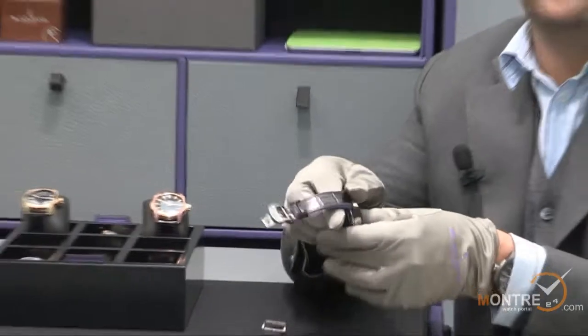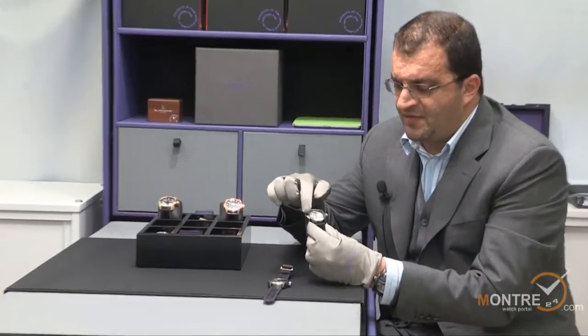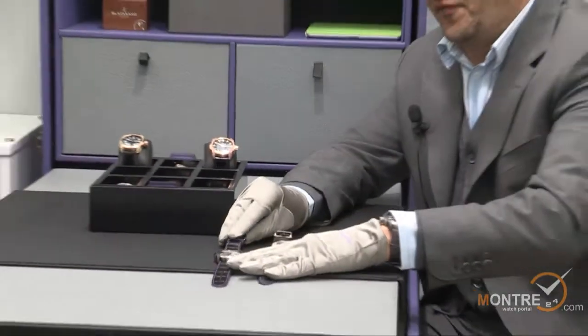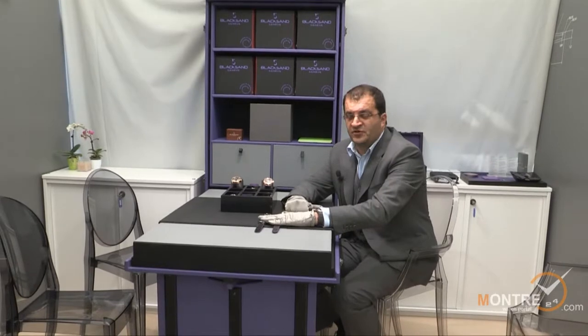Here you have another version with the polished titanium case. It comes with a pulsometer. We have two variations: the tachymeter and the pulsometer. This is the chronograph monopusher — it's called the Stratograph model.